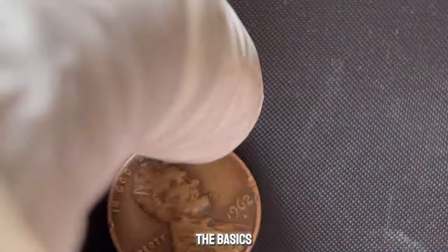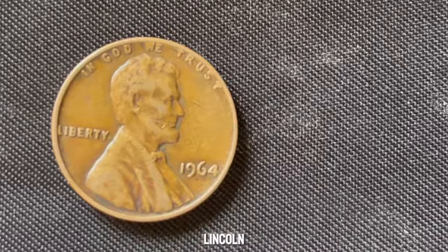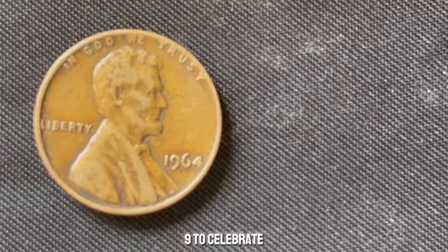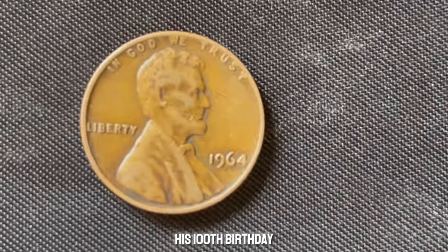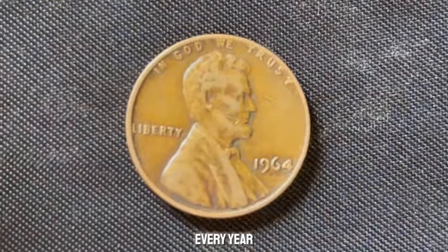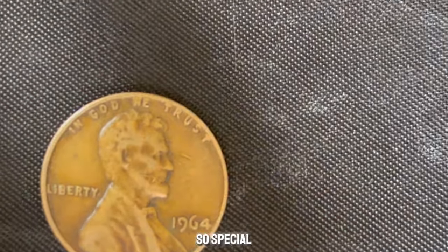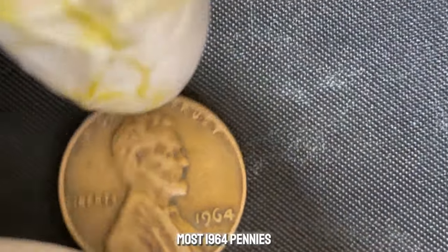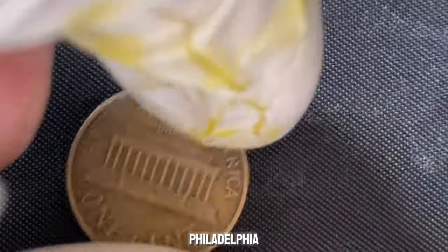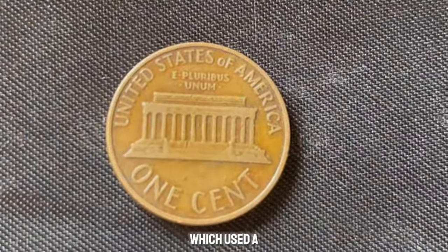Let's cover the basics. The Lincoln penny, featuring President Abraham Lincoln, was introduced in 1909 to celebrate his 100th birthday. By 1964, millions of these pennies were produced every year. But what makes the 1964 No Mint Mark penny so special? Most 1964 pennies were minted in Philadelphia, which traditionally didn't use a mint mark, and in Denver, which used a D-mint mark.